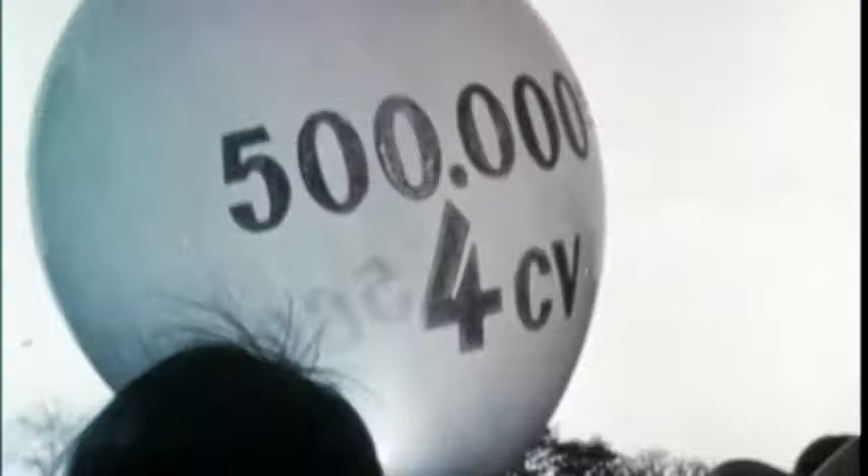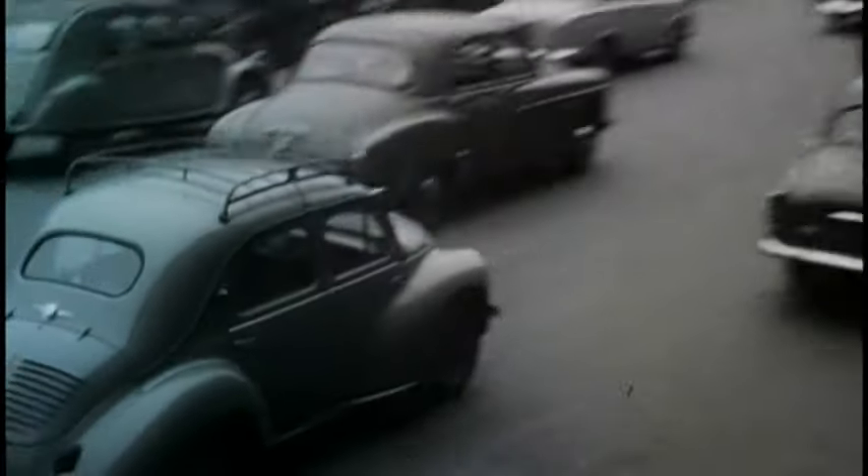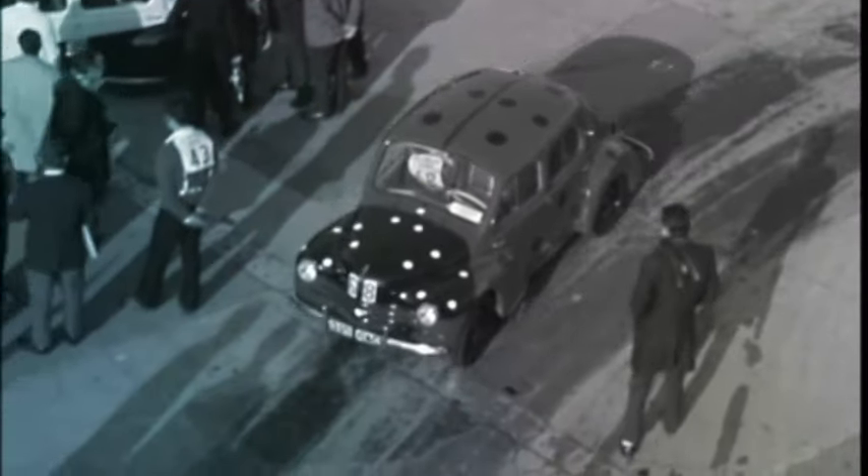was roomy enough for a family and its luggage. The new model's competitive price tag made car ownership a possibility for many. The 4CV marked the post-war years. Simple and playful, it appealed to a broad public, from the working classes to the middle classes.